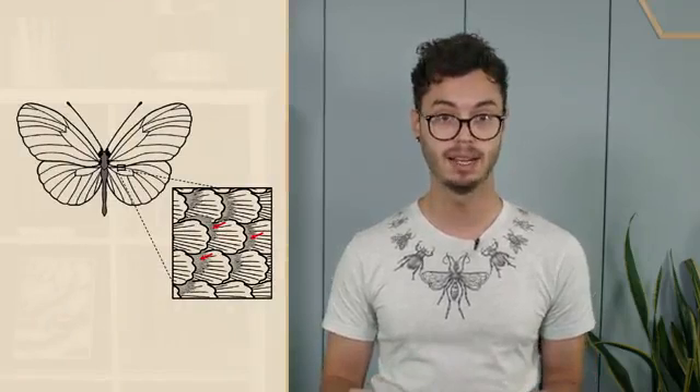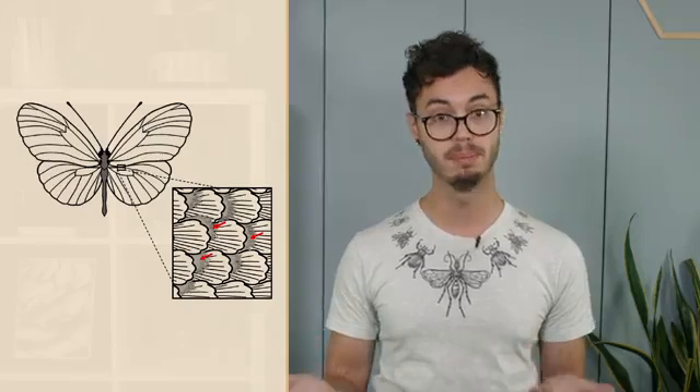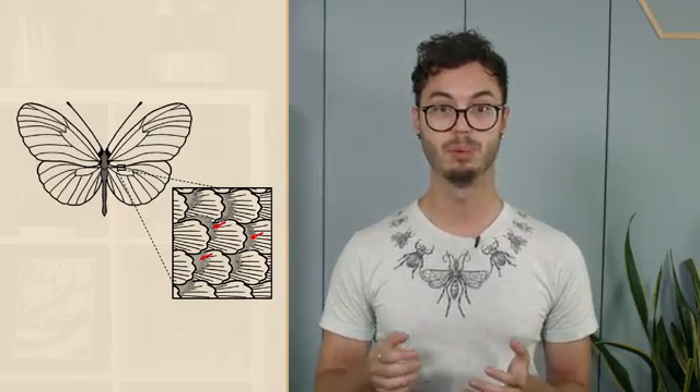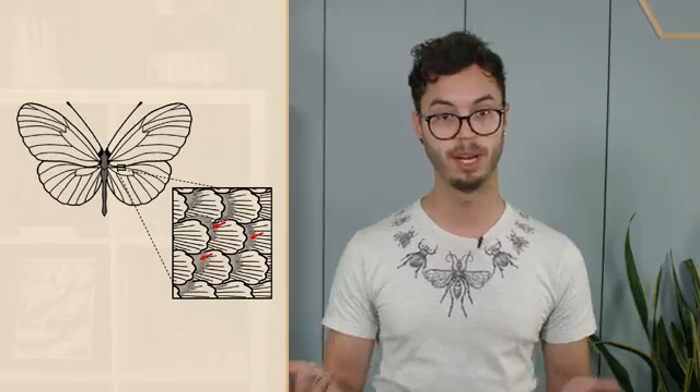The scales also act as an insulating layer that helps maintain thoracic temperatures — it's a little like having a row of roof shingles on their wings. Many male lepidoptera have wing scales that contain glands which produce and secrete aphrodisiac pheromones to attract mates. These scales can be elongated with brush-like processes that provide a large surface area for pheromone evaporation. Wing scales can also help smooth airflow over the wings and body, making flight more efficient, again similar to the function of scales in fish.